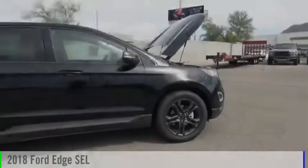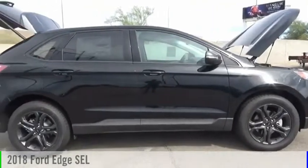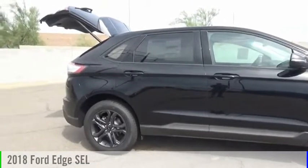Ali Auto Mall today. Looking for the right vehicle? Check out the 2018 Edge.